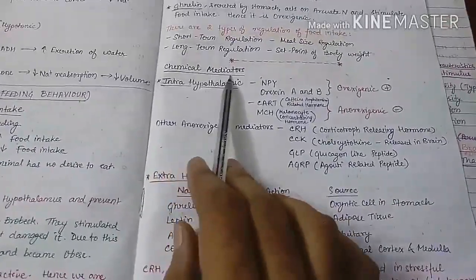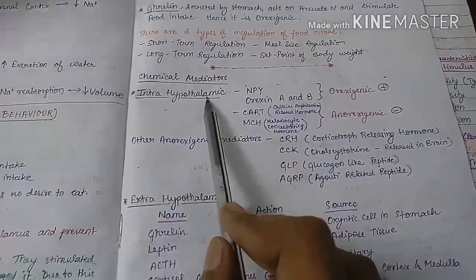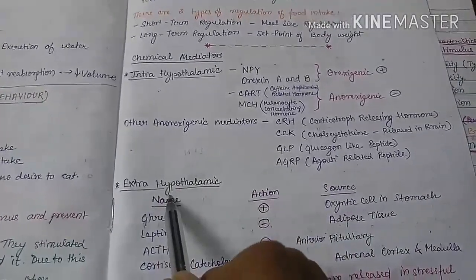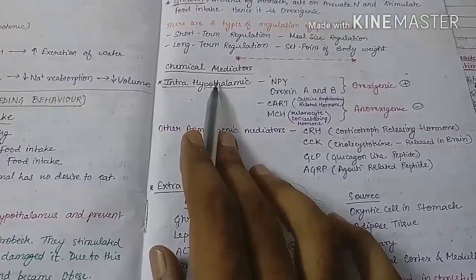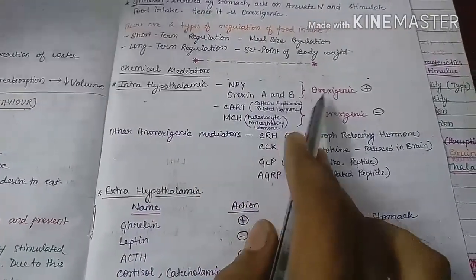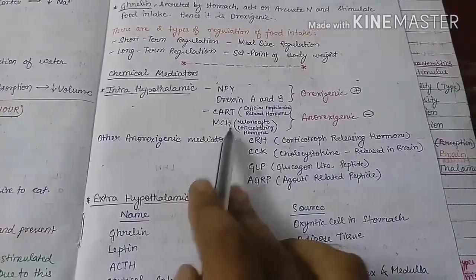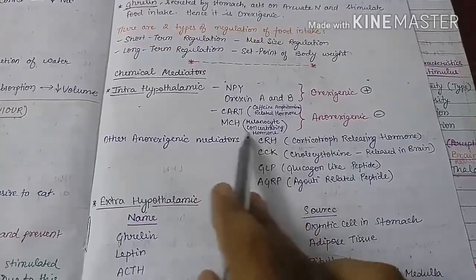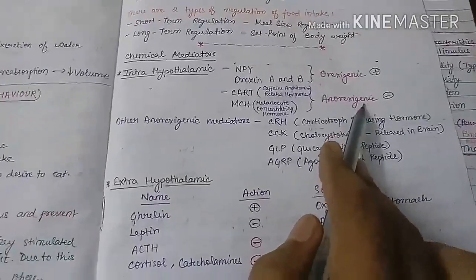The chemical mediators controlling food intake are of two types: intra-hypothalamic, secreted inside the hypothalamus, and extra-hypothalamic, secreted outside. Intra-hypothalamic mediators include neuropeptide Y and orexin A and B, which are orexigenic and increase food intake, and CART (cocaine-amphetamine-related transcript) and MCH (melanocyte-concentrating hormone), which are anorexigenic and decrease food intake.